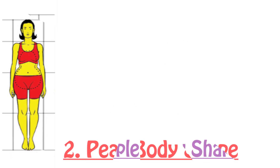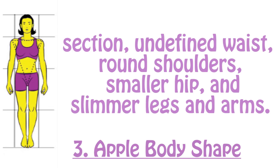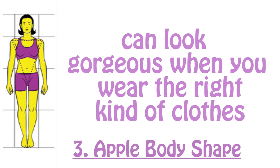Third is the apple body shape. You have an apple body shape if you have a larger bust than the hip section, an undefined waist, round shoulders, smaller hips, and slimmer legs and arms. You also tend to put on weight first in the upper body section. The apple body shape, also known as the inverted triangle body shape, is beautiful and can look gorgeous when you wear the right kind of clothes.